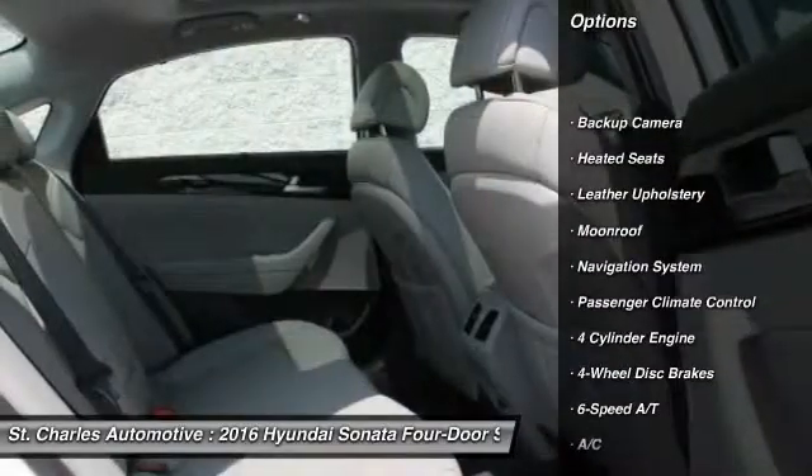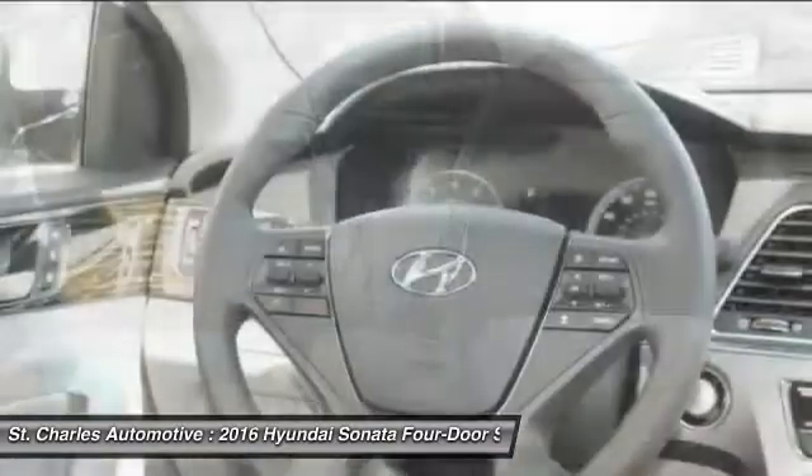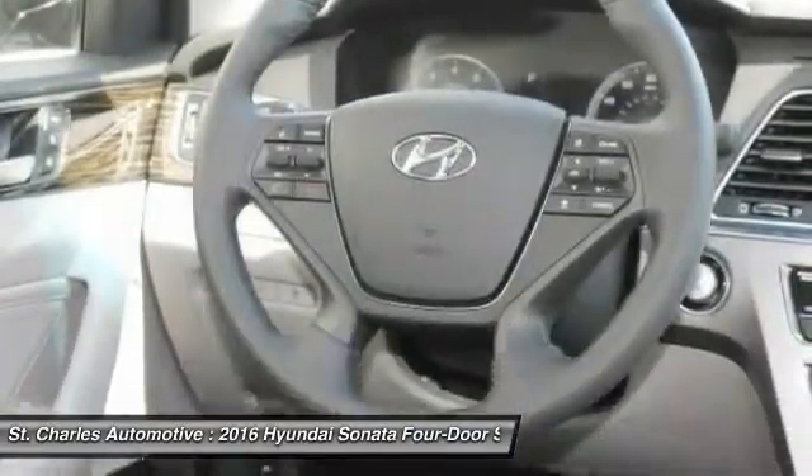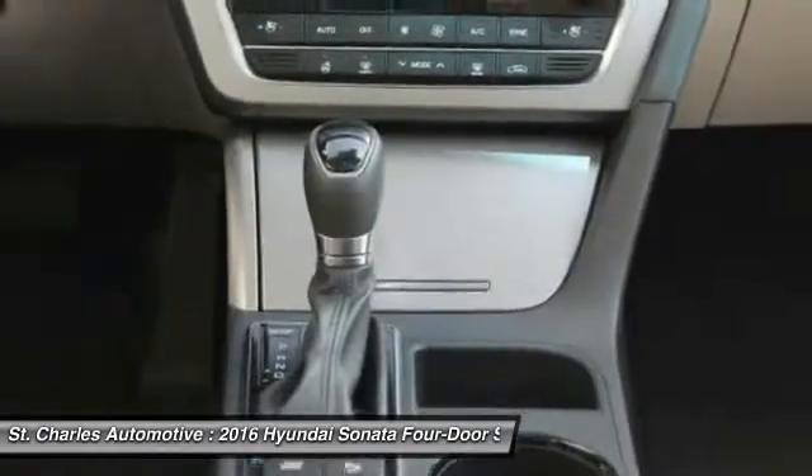Steering wheel audio controls, stability control, anti-lock braking system, keyless entry, navigation system, backup camera, traction control, heated seats, moonroof, Bluetooth.